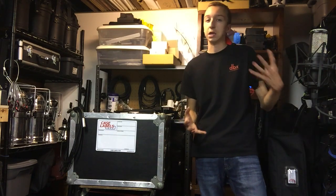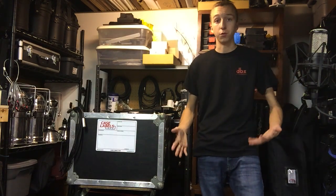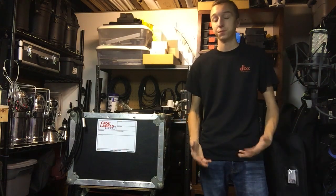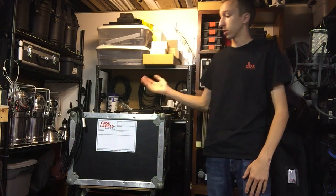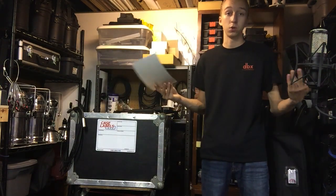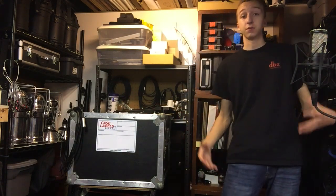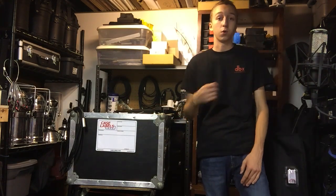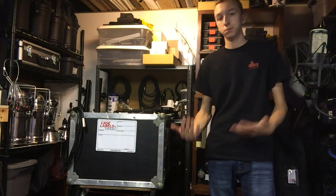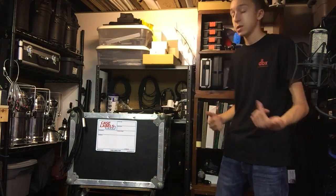This is ideal for larger production companies with a lot of road cases where the gear is constantly changing. Of course, if you're a DJ company and you've got a road case that always has the same two moving heads, there's really no point. But for larger production companies, if you're packing a case of cables you can fill out what's in it so your crew knows what needs to go back in it and can quickly check everything before the gig.